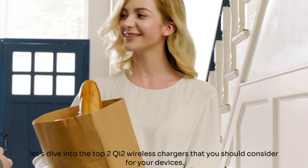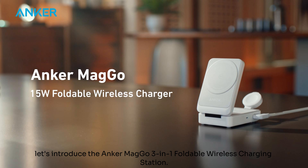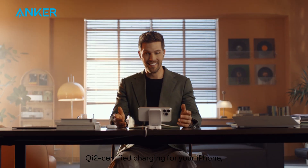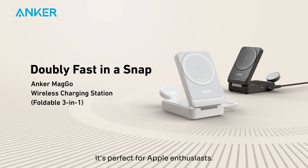Now that we've explored the incredible benefits of Qi2 Wireless Charging, let's dive into the top 3 Qi2 Wireless Chargers you should consider for your devices. First, let's introduce the Anker MagGo 3-in-1 Foldable Wireless Charging Station. This foldable marvel offers 15W ultra-fast Qi2 certified charging for your iPhone, Apple Watch, and AirPods. Lightweight and compact, it's perfect for Apple enthusiasts.